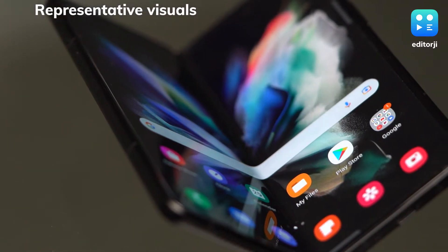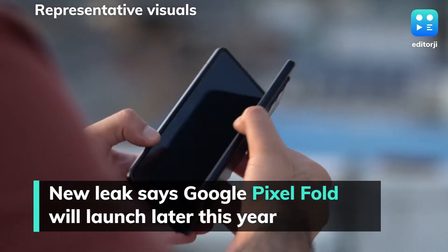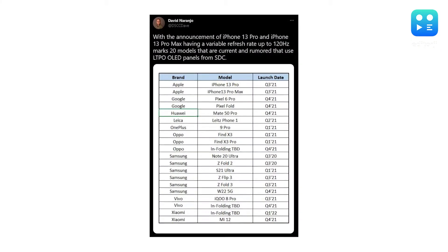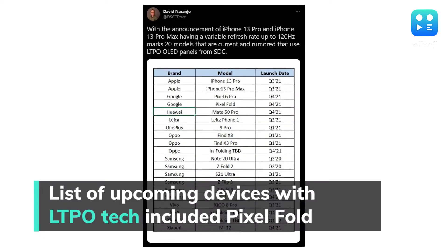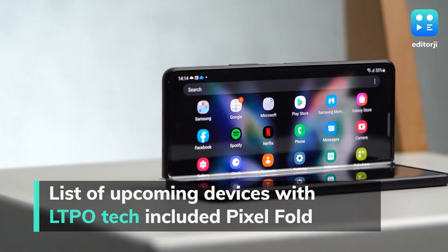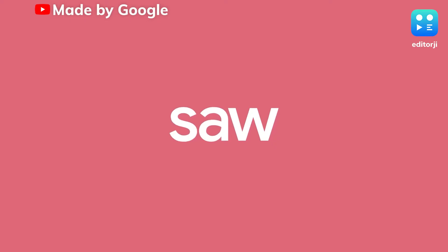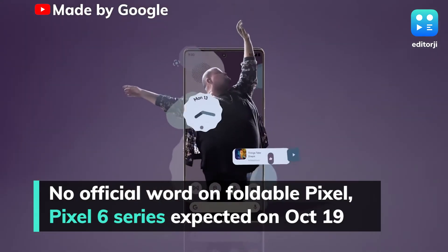A new leak has indicated that Google will be launching its rumoured foldable Pixel Fold later this year. David Naranjo at Display Supply Chain Consultants revealed a list of all upcoming phones with LTPO OLED panels, which also includes the Pixel Fold and its launch date of Q4 2021. While there's no official word on if and when such a device will launch, Google is expected to launch its Pixel 6 series on October 19.